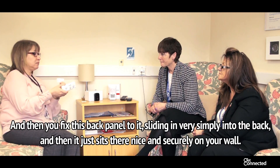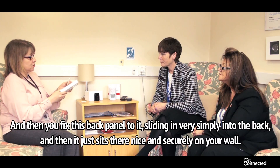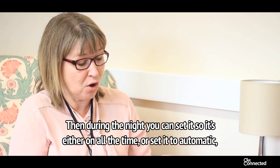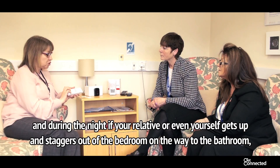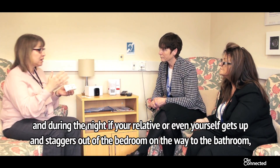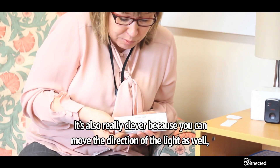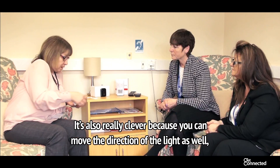Then you fix this back panel to it. It just slides in very simply at the back and then it just sits there nice and securely on your wall. During the night, you can set it so either it's on all the time or just set it to automatic. During the night, if your relative or even yourself gets up and staggers out of the bedroom on the way to the bathroom, it will light up and show them the way. You can also move the direction of the light to the wall as well.